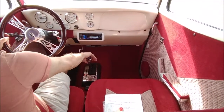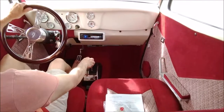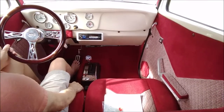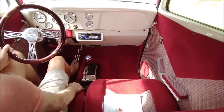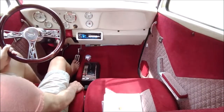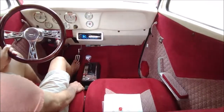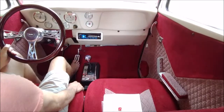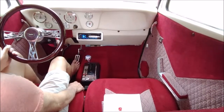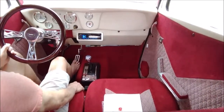I thought I would chase down a TH2004R and its companion lock-up torque converter to lower RPM at highway speeds and improve the noise and gas mileage. Deciding on the TH2004R, I began to look at options to score one of these transmissions. Salvage yards would be a source, but I noticed several vendors available through online research and I ended up going with Monster Transmissions.